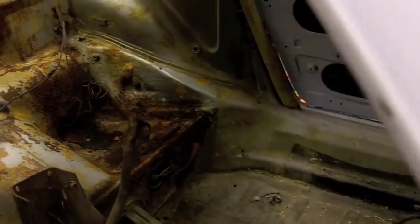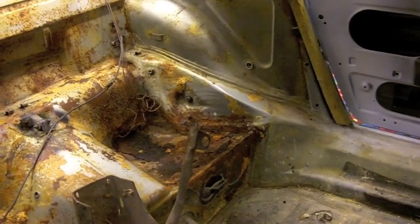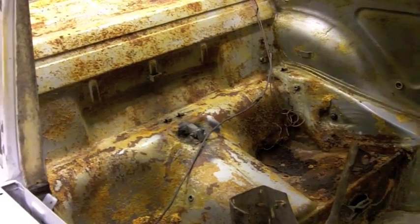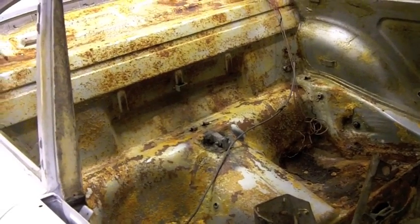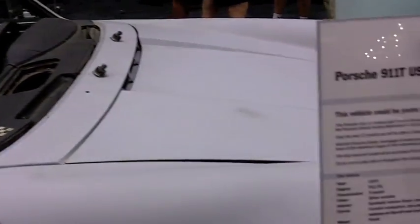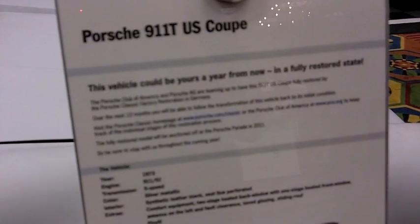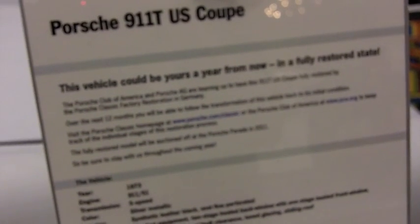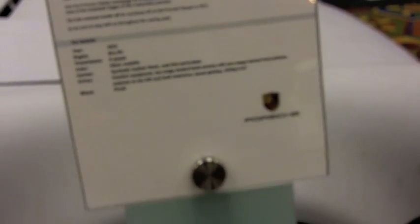How about rust proofing — does it remain as it was back then or is there any rust proofing you do to the car this time around? Yes, we open the rocker panels to check the rust inside, and then after we repair the whole body shell, we put the car into a cataphoric bath and dip the car so we have the complete car coated — and this is the best rust protection.